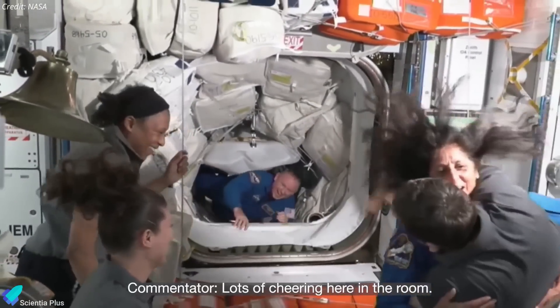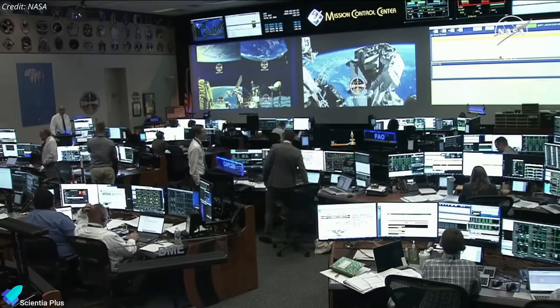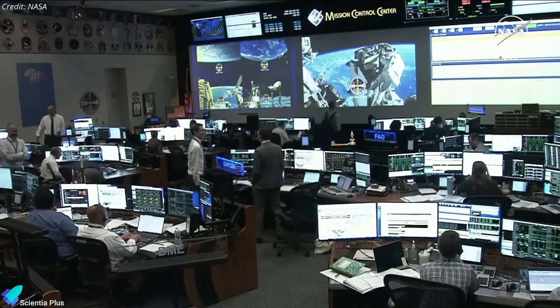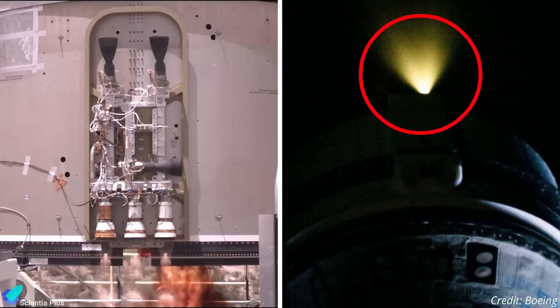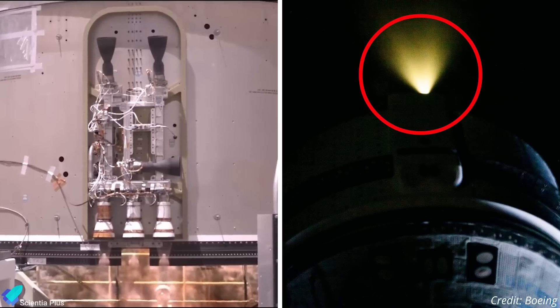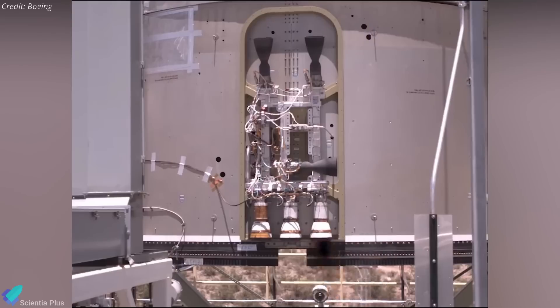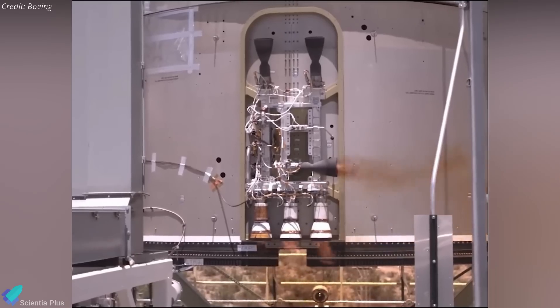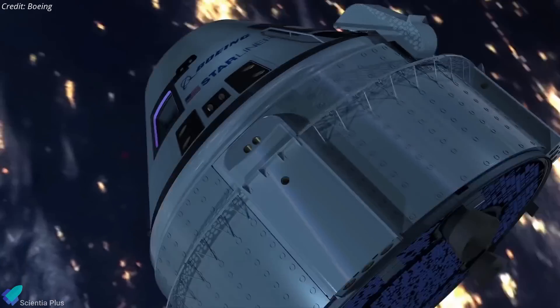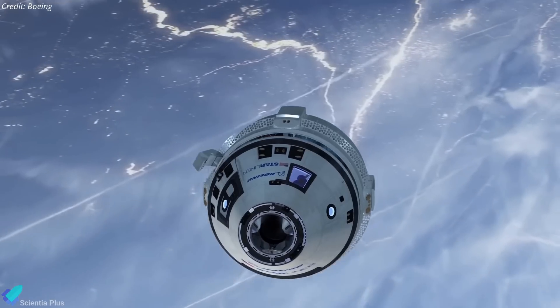However, the spacecraft issues delayed the astronauts' return, which was initially planned for June 14. Boeing and NASA have been working tirelessly to address the issues, conducting thruster test firings on the ground and on the Starliner docked at the ISS to replicate the failure, identify its cause, and implement fixes. These tests revealed a bulging Teflon seal in an oxidizer valve, potentially restricting nitrogen tetroxide flow to the thrusters. After extensive evaluations, NASA engineers concluded that uncertainties surrounding thruster performance during critical phases of reentry made it too risky to transport the astronauts back on Starliner.